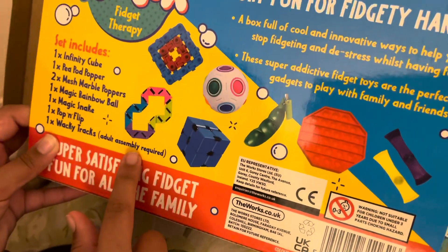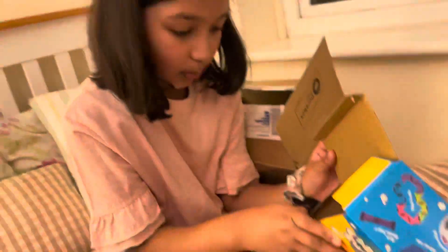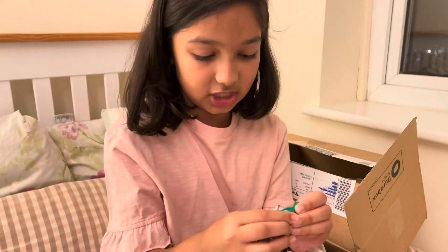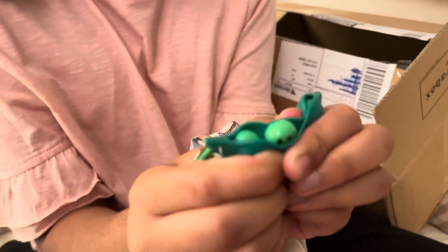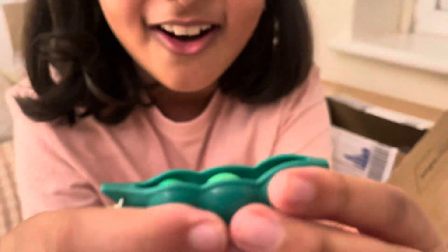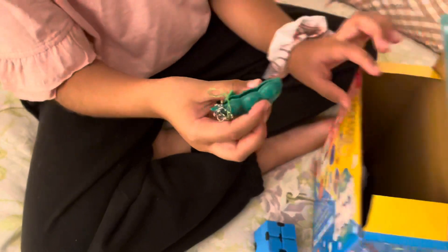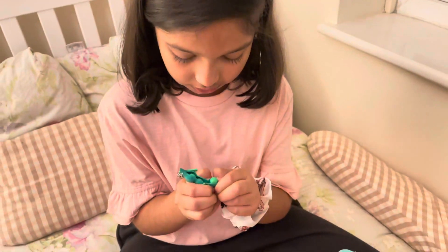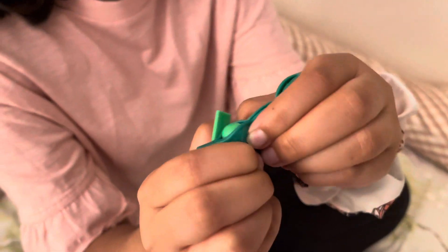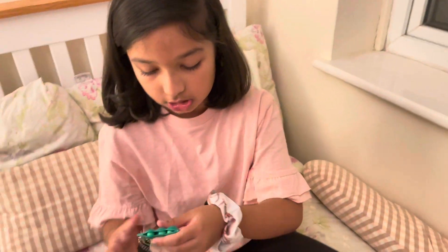Now we've got the peep popper — I was excited for this one. It comes like in a little keychain and then you just open it. I don't think I'm very strong, but look what it does — oh that's so cute! This is the first time I've ever had a peep popper, though I've once seen one in a fidget shop.